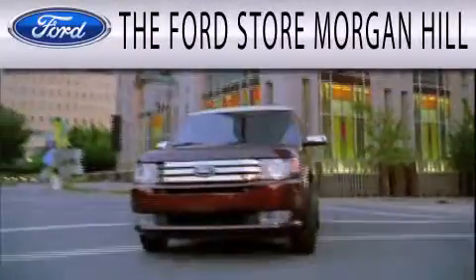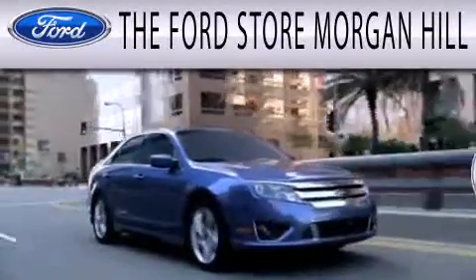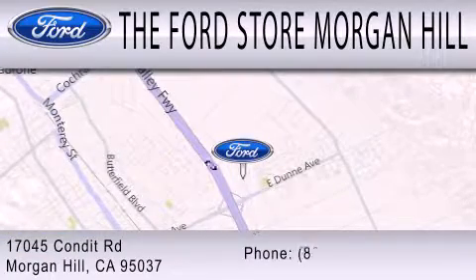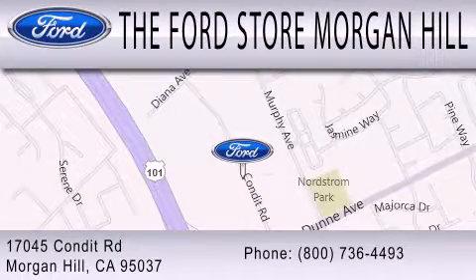The Ford Store Morgan Hill has a huge selection of over 335 new and pre-owned vehicles, all clearly marked with our bottom-line sale price right on the window for a no-hassle buying experience. Come see us off the 101 in Morgan Hill at the East Dunn exit.